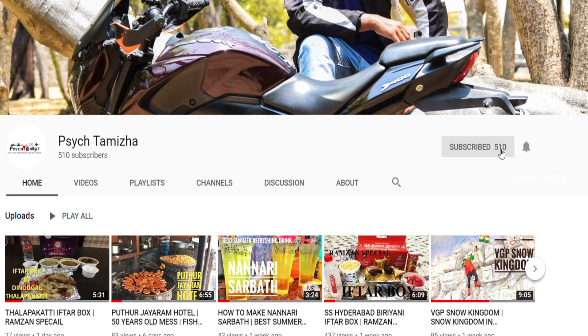Do press the subscribe button and the bell icon for more videos.